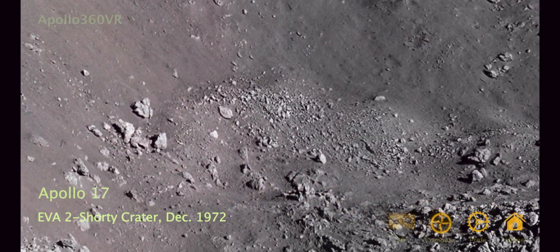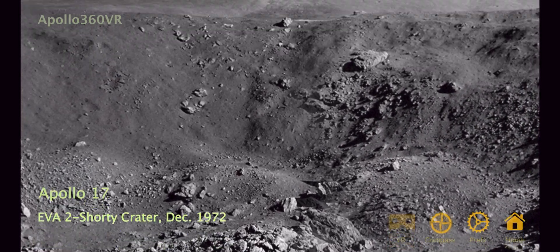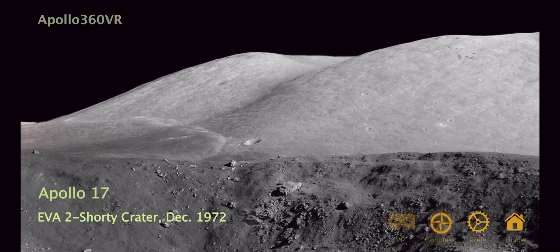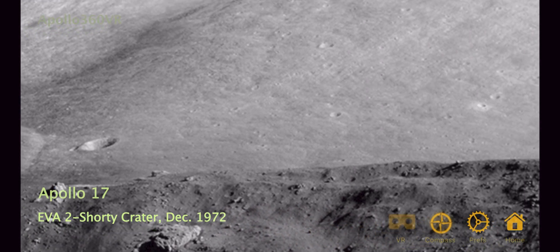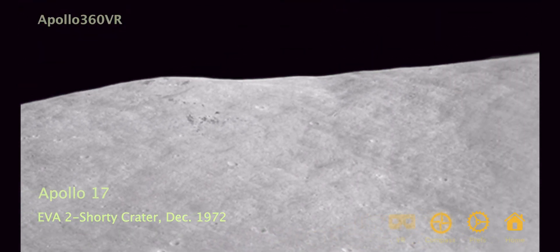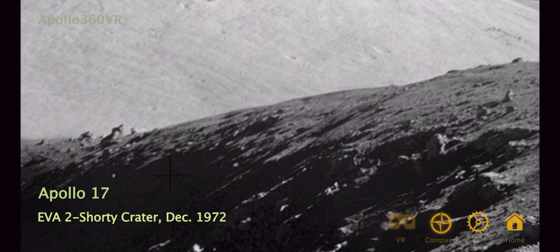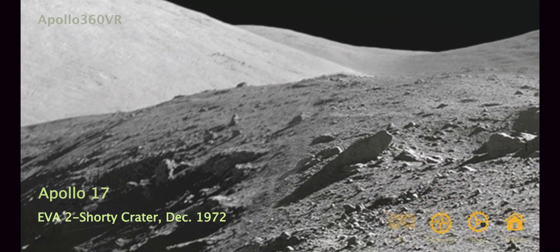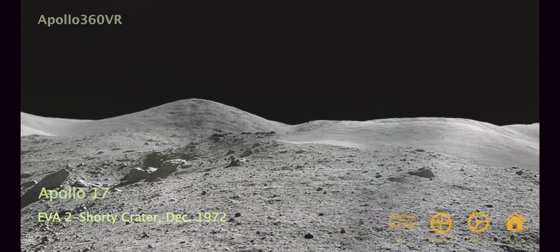I've got to dig a trench, Houston. I'll copy that. I guess they better work fast. It really is. Seven-ton-step's about 102. It's almost the same color as the LMP decal on my camera. Copy that. That is orange, Jack. Well, it's getting harder to get on and off, too. But I sure don't want to lose it.